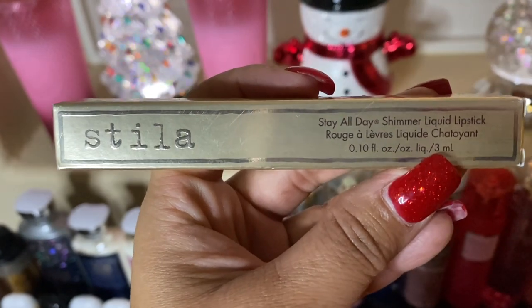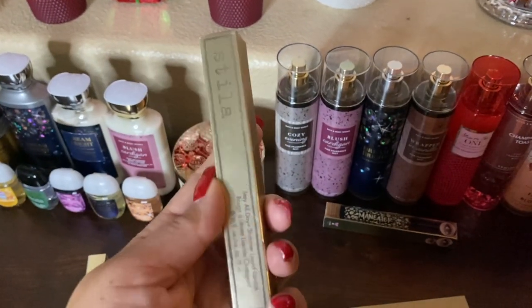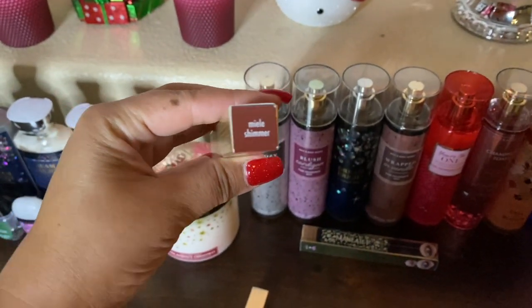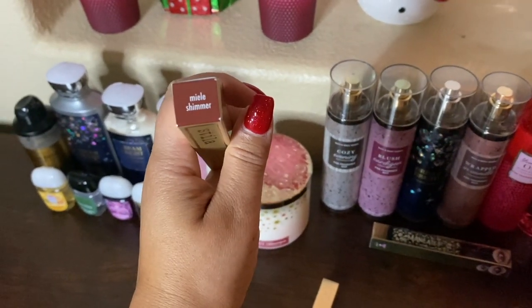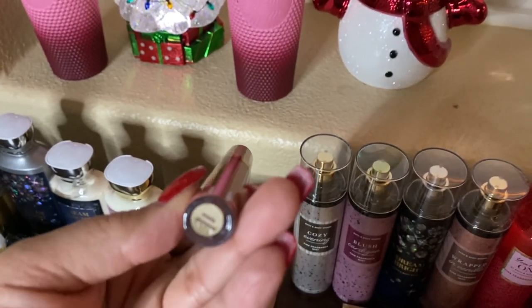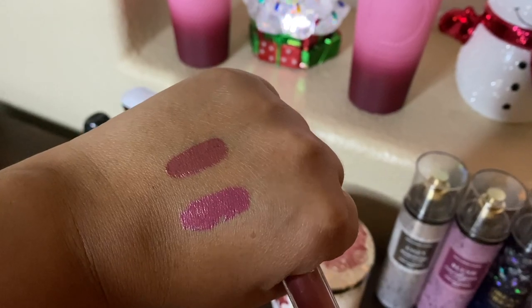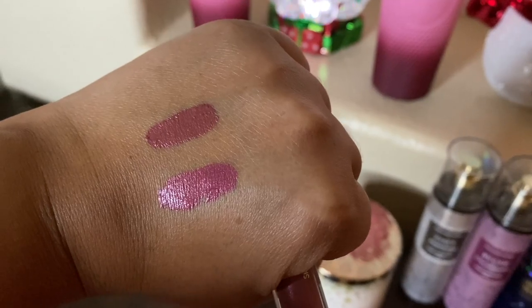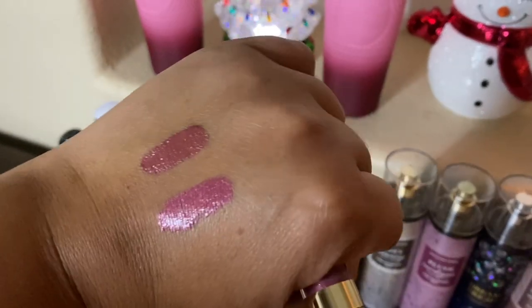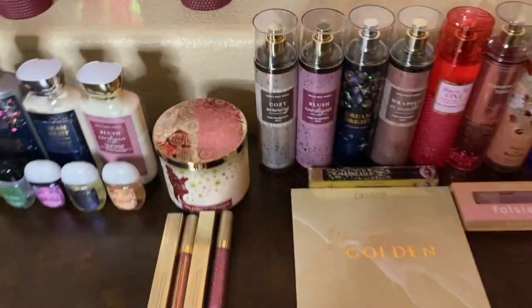I also got two Stila liquid lip lipsticks — they were $10, which was a great price. I got Patina Shimmer, which I've loved for years, and a shimmer called 'La Mela' shimmer. Let me swatch them: La Mela shimmer is so, so pretty — I think I want to wear it tomorrow. Patina shimmer is beautiful too; they're both pretty colors. I'm so happy I got these — I've always liked Stila liquid lips from past experience.